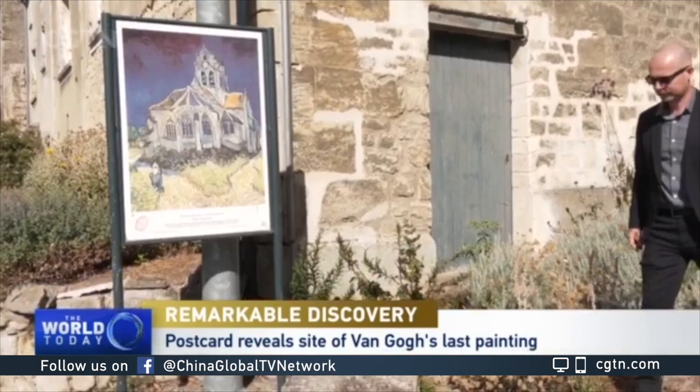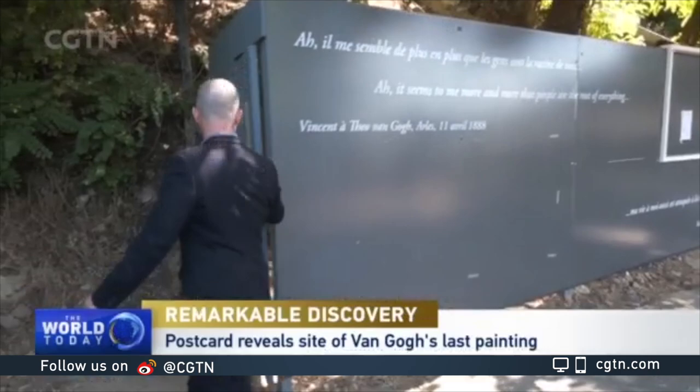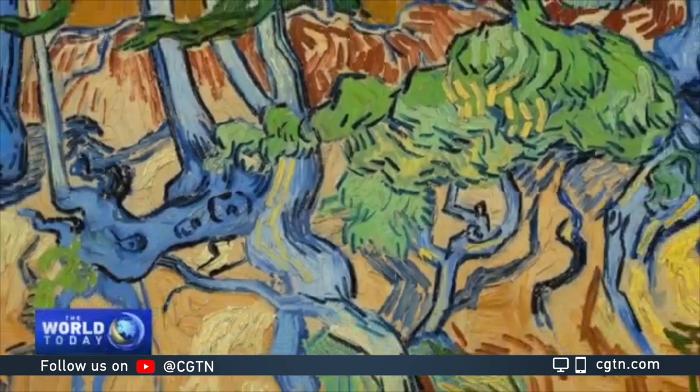It is an important day for researcher Wouter van der Veen. After thorough investigation, he recently lifted the lid on a 130-year-old mystery just behind this door. The question: where did Van Gogh create this painting? A colourful depiction of roots — and also his very last work. Wouter has the answer.